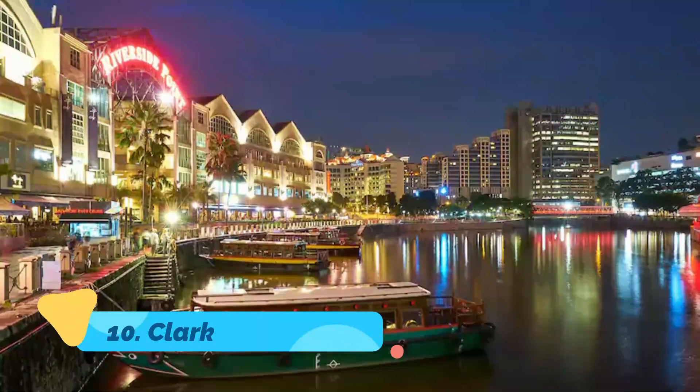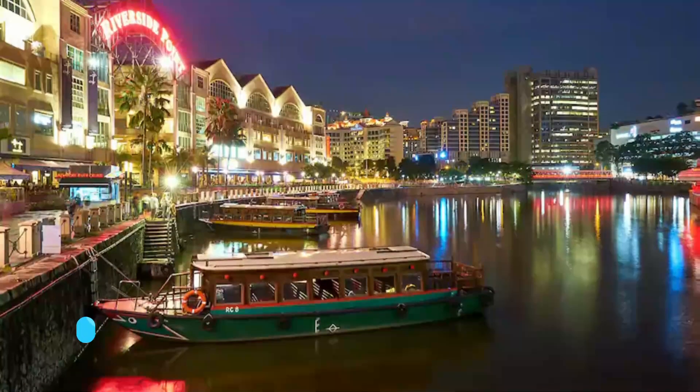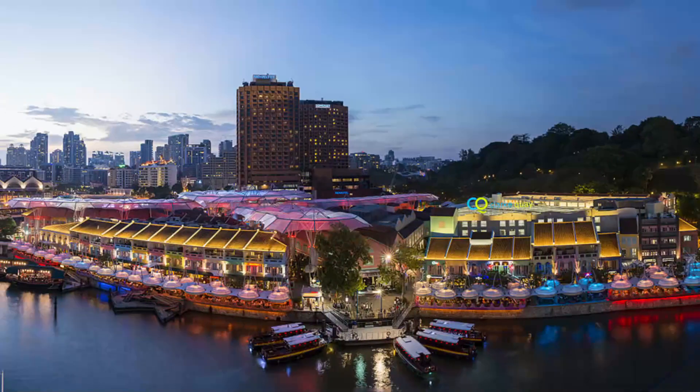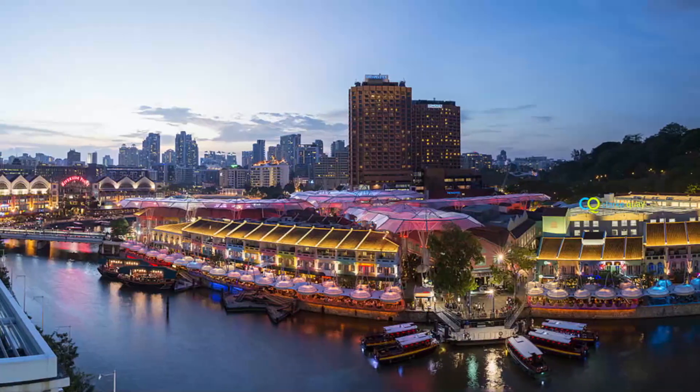Clark Quay. The center of commerce during the 19th century, Clark Quay lives up to its legacy as a busy hub. Today it has a more polished sheen, so after a long day of shopping on Orchard Road, visitors can happily head to Clark Quay for an evening of waterfront dining and entertainment.